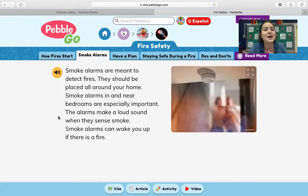Smoke alarms. We've already learned a little bit about the importance of smoke alarms in the Brain Pop Junior we watched yesterday and also in that first story we read on Monday. It says smoke alarms are meant to detect fires. They should be placed all around your home. Smoke alarms in and near bedrooms are especially important. The alarms make a loud sound when they sense smoke and can wake you up if there is a fire. One of the big reasons they are so loud is because they are intended to wake you up so you can get out and keep yourself and your family safe.